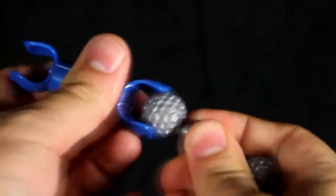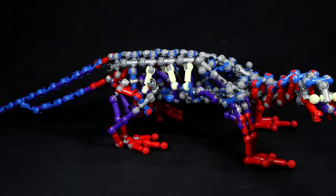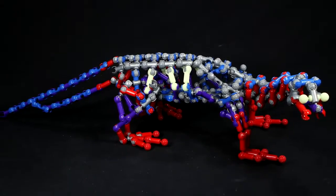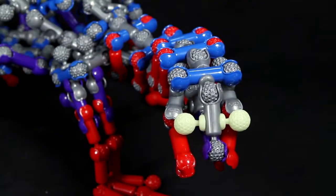Zoob features five unique pieces that snap, click, and pop together in multiple different ways, making building easy and versatile. Zoob building sets are unique in that the pieces move after they are put together, allowing for truly interactive creations.